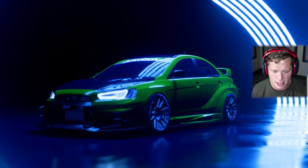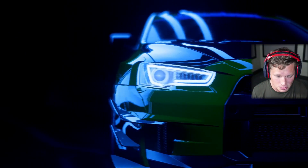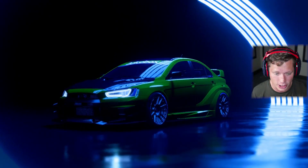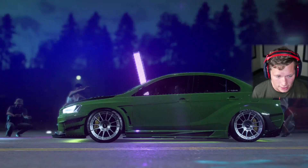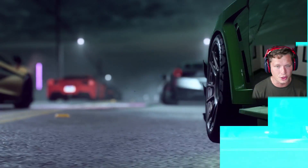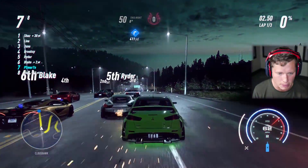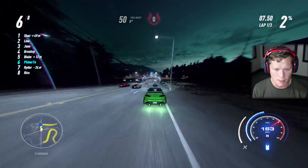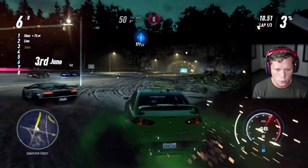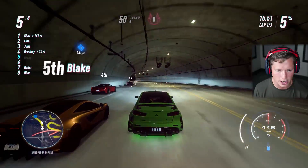Starting things off with a bang on that first section. Not really all that impressed with the drifting — it seems very very grippy, which is good in some ways, but on those long sweeping corners we might have a little bit of trouble. We can always force it with an e-brake pull. I love this body kit though — it's insane. Going to rip the nitrous — okay, that wasn't our best move but we gained a couple positions.